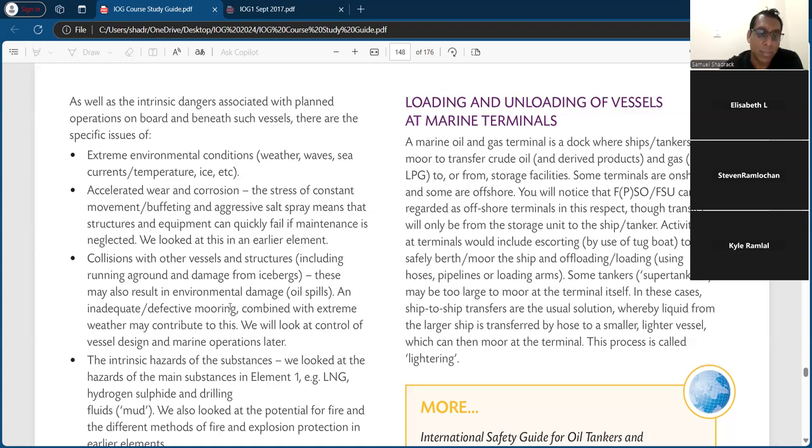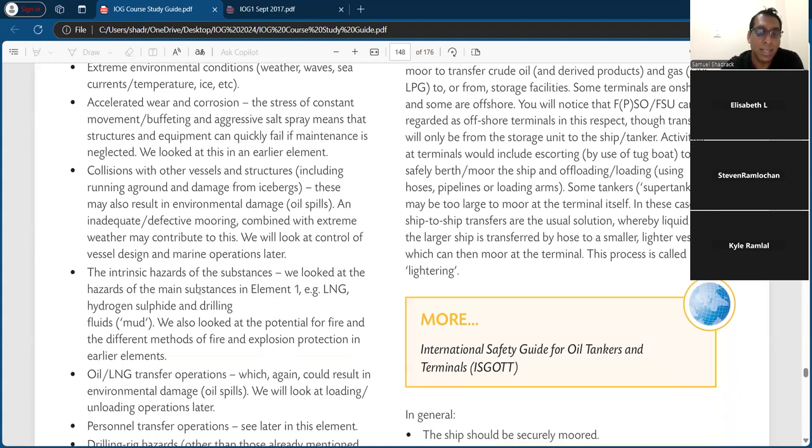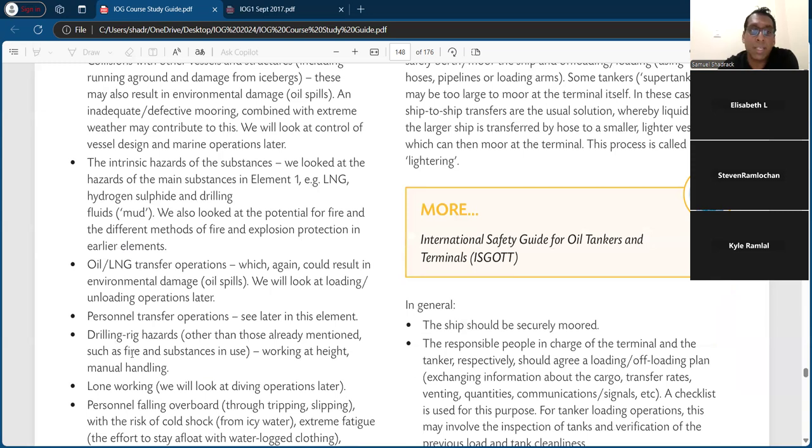The intrinsic hazards of the substance — we looked at LNG, hydrogen sulfide, and drilling fluid/mud in element one. There is also the potential for fire and explosion, as these substances are highly flammable. So to pick about four hazards for an eight-mark question: extreme environmental conditions, collision with other vessels, corrosion, spills, and the flammable nature of what's being carried — that's five, but those are the easy ones to remember.